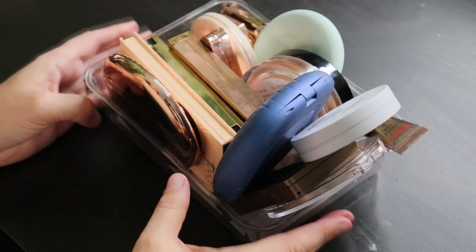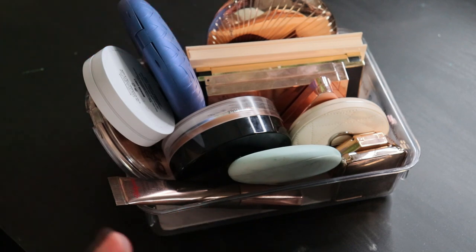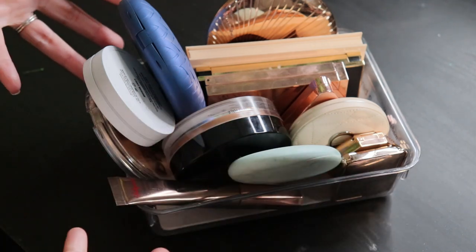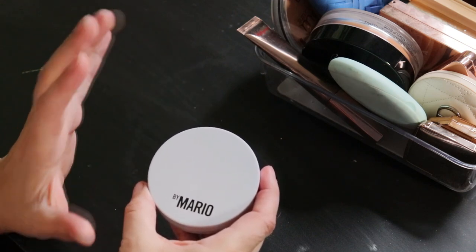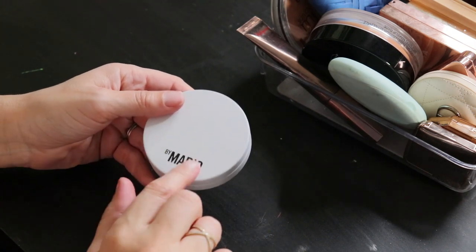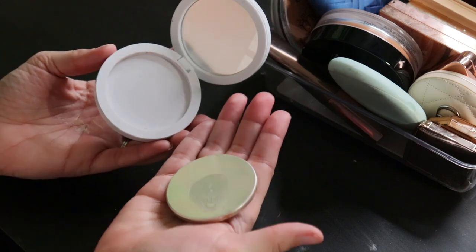Here are all my bronzers — I always find it funny because I don't think I buy a lot, and then I put them all together and I'm like, I don't need that many. I don't go through them very quickly either. The newest one is from Makeup by Mario, picked up during the VIB sale along with a highlighter, blush, lipstick, and eyeshadow quad. I haven't actually used any of the Makeup by Mario products yet.